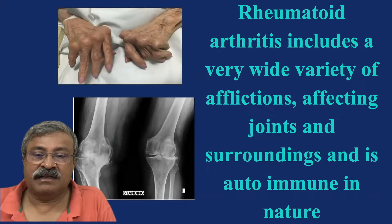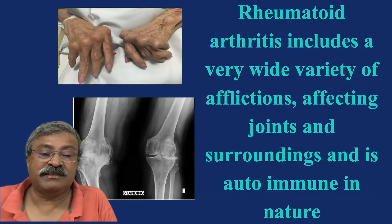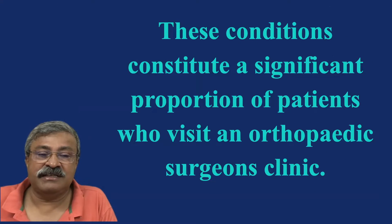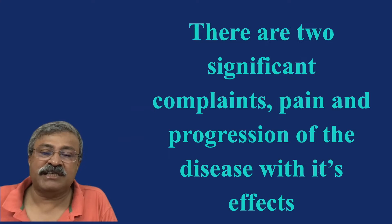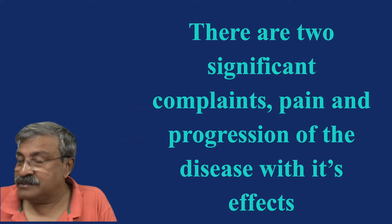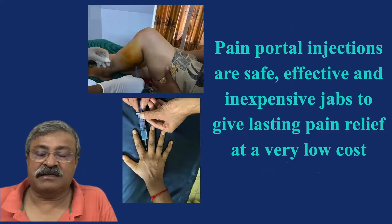Rheumatoid arthritis includes a wide variety of afflictions involving joints and surrounding structures, and we all know it is autoimmune in nature. These conditions constitute a significant proportion of patients who visit an orthopedic surgeon's clinic. There are two significant complaints: pain and progression of disease with debilitating effects. Pain portal injections are safe, effective, and inexpensive jabs that give lasting pain relief at a very low cost.